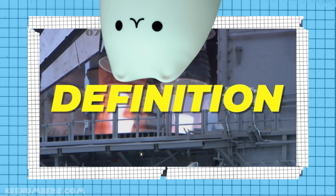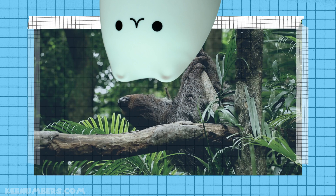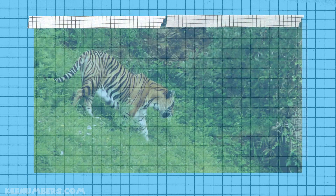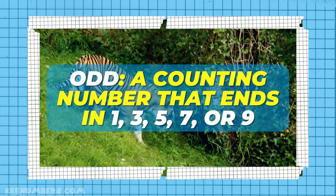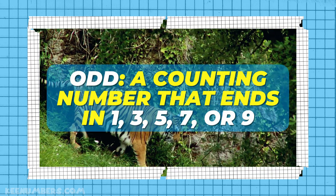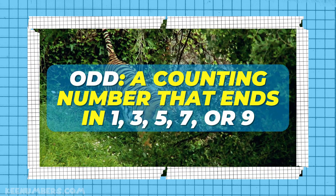Now it's definition time. If you have a counting number that ends in zero, two, four, six, or eight, it's an even number. But if you have a counting number that ends in one, three, five, seven, or nine, then it's an odd number.